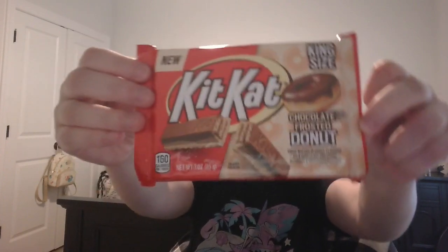I got this Kit Kat chocolate frosted donut. Here's what it looks like — it's king-size. I'm surprised they got it for 25 cents. I guess maybe rollback or something. I don't know, but it looks pretty cool.